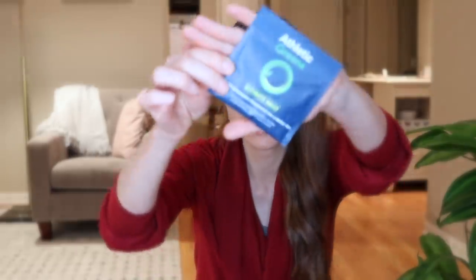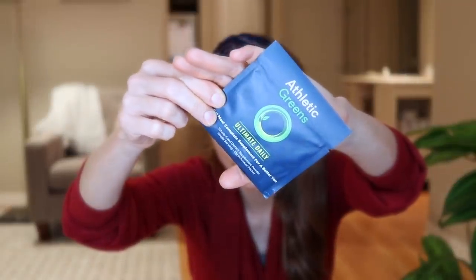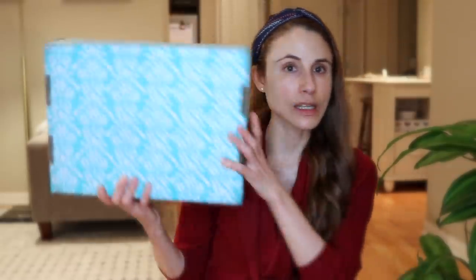Speaking of working out, I've been loving Athletic Greens. I get the whole bag but I also have travel packets. I like having it first thing in the morning on an empty stomach or after a workout for recovery — it's basically like a multivitamin in drink form. I think I still have a coupon code for it, which I'll put in the description box below.